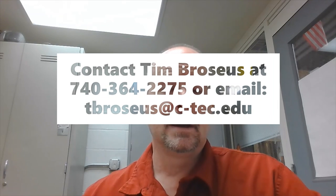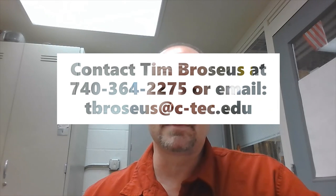Come on over to the adult education side of CTEC at the front desk. Just ask for Tim Brocious — he's kind of the head guy in charge of this program and many others.